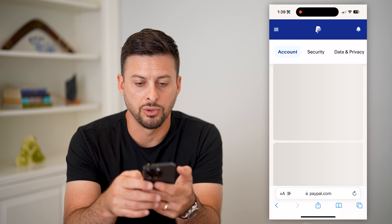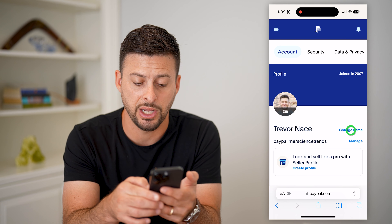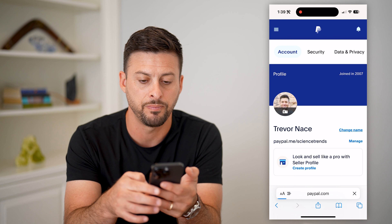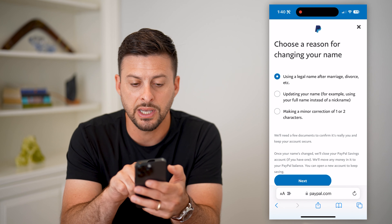This will take you to your account. On here, right next to your name, you can see "Change Name." So you can tap "Change Name," and it gives you a few different options in terms of allowing you to change the name.